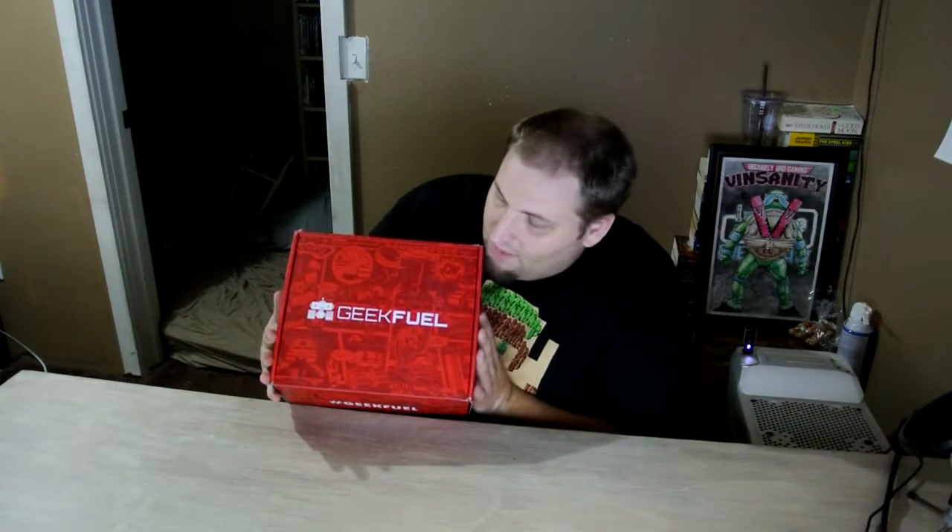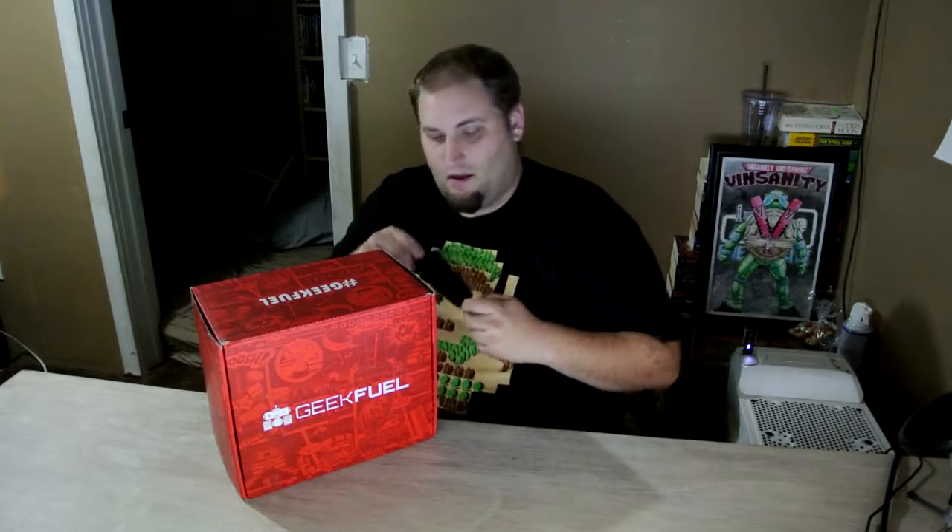Welcome back to the Finsanity IBG. Today we are unboxing the GeekFuel box. One thing I'm going to point out right off the bat is holy crap, this box is huge. It's a lot larger than any other box we've received from GeekFuel. So I am curious — did I win something? Did I get something extra, or is there just an extra large item in here that everybody's getting? I'll have to figure that out in just a second.